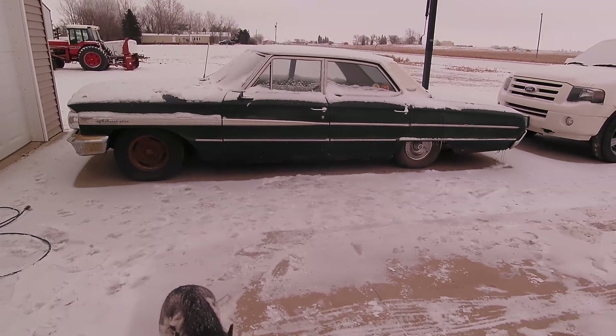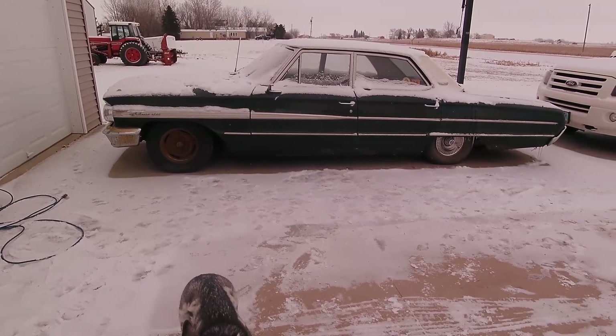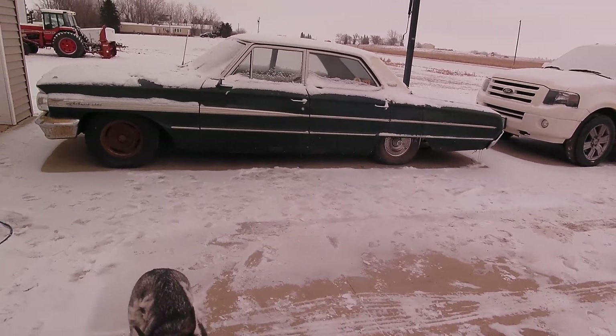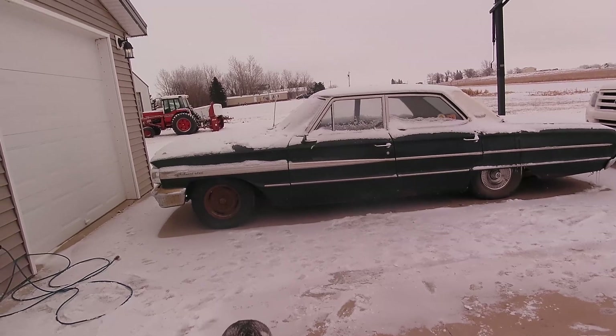Here's the Galaxy as she sits — this is with about 80 pounds in the front and 40 pounds in the rear. I'm just about calling the airbag work complete and moving on to some other things.